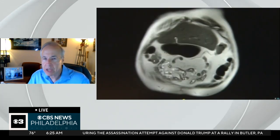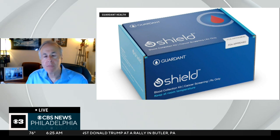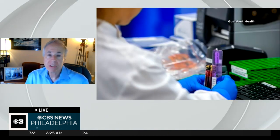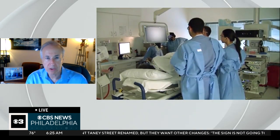A lot of times they don't want a colonoscopy or a stool test. So this is something that will offer increased screening, and it's very important. It's not perfect — it's about 83% accurate in detecting colorectal cancer at stage two, which is not the earliest stage, but it's a lot better than not getting screened.